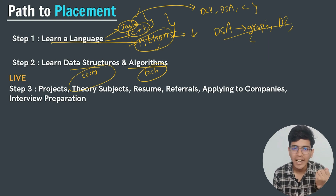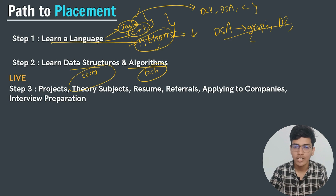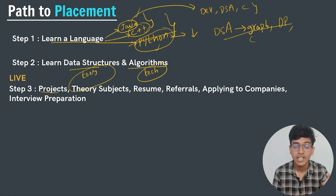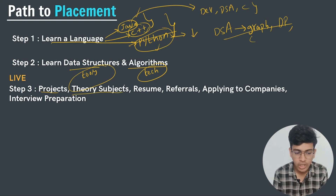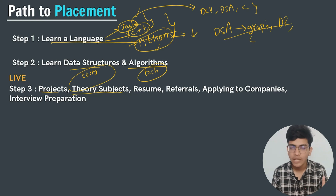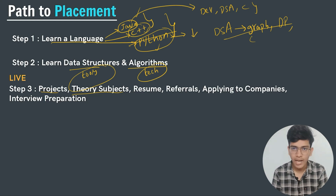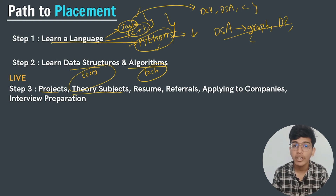Understanding DSA is the fundamental block of placement. Beyond language and DSA, other factors include doing projects — we will talk about which technologies are used in most companies. For computer science students from any CSE department, basic theory subjects like computer architecture, OOPS, computer networking, and operating systems are also important; we will cover how to prepare for those and score good marks in your CGPA.